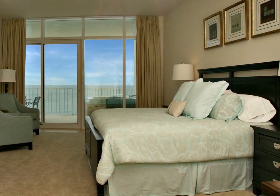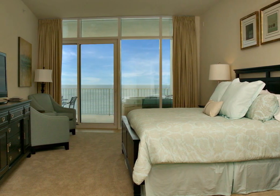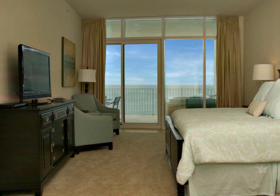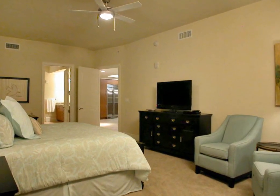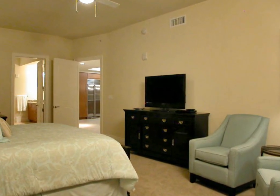The generously sized master bedroom suite is inviting with its own access to the balcony to allow you to step directly into your own private hot tub. The king sized bed boasts an elegant comforter in sea foam green with matching accent pillows. Two matching chairs offer a cozy seating area within the suite, and it also includes a dark wood desk with a light beige high backed leather chair. It is complete with a flat screen television and DVD player for your enjoyment.